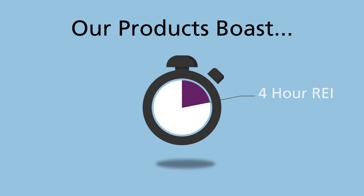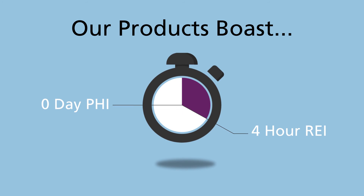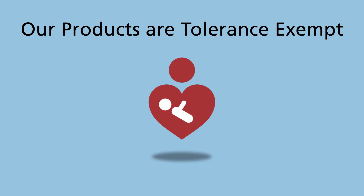Grandivo boasts a 4-hour re-entry interval that allows workers back in the field quickly. A zero-day pre-harvest interval enables growers to manage pests up to the day of harvest. Grandivo is tolerance-exempt, so you'll never have to worry about MRLs.